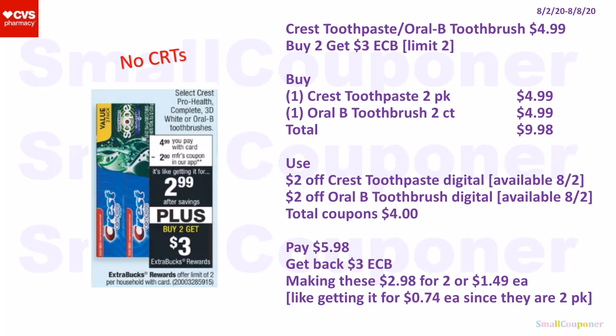Beauty and personal care deals. The Crest toothpaste or Oral-B toothbrush — select ones are $4.99 each, and when you buy two, you get a $3 extra buck; limit of two. For a no-CRTs deal, buy one Crest toothpaste two-pack for $4.99 and one Oral-B toothbrush two-count for $4.99. Make sure to check if the toothbrushes are included. Total is $9.98. Use $2 off Crest toothpaste and $2 off Oral-B toothbrush digitals, available to clip on the 2nd. Total coupons: $4. You'll pay $5.98, get back a $3 extra buck, making these $2.98 for two or $1.49 each — about $0.74 per individual item since these are two-packs.